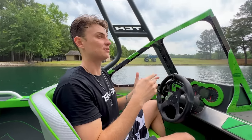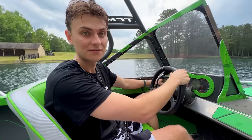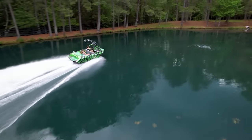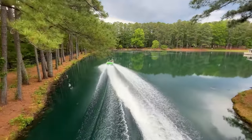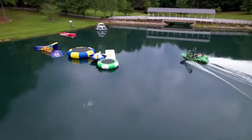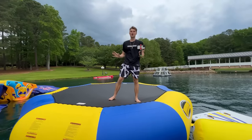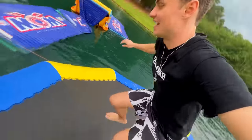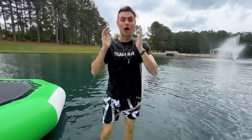The lake here at the Team Rar house is really interesting because it wraps almost all the way around the main house, making kind of an island. It's eight acres — let me give you a tour. If you guys have an eight-acre lake in your backyard, I would hope that you would build a water park, because that's exactly what I did. Water trampolines are great for flips, so let's send one into the lake!